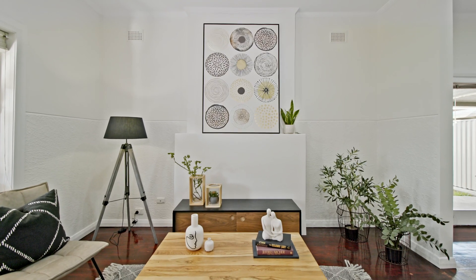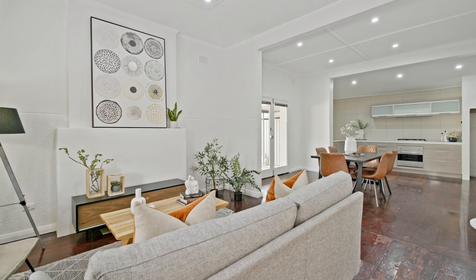The open-plan lounge and kitchen are superb. Gives you plenty of room and scope.